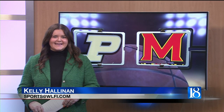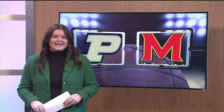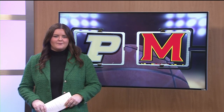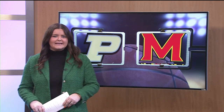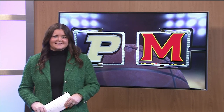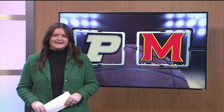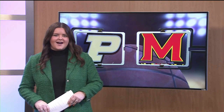If you weren't at Mackey Arena today, then what were you doing? Purdue battled in another tough Big Ten game, this time against Maryland. The Boilermakers started the game strong, leading by as many as 16 points, but the Terps challenged Purdue with their zone defense, and it came down to a Maryland desperation three that hit off the backboard. Let's check out some plays from Purdue's 19th win of the season.